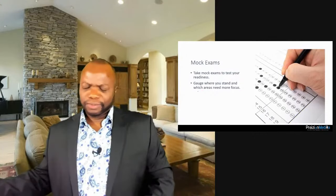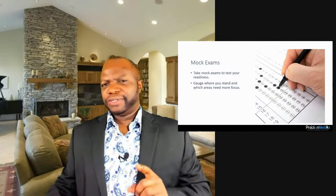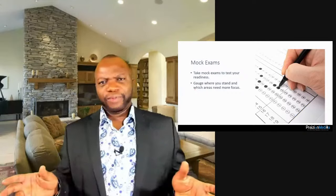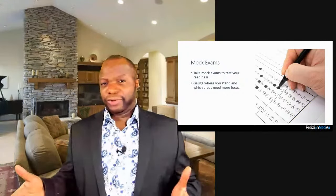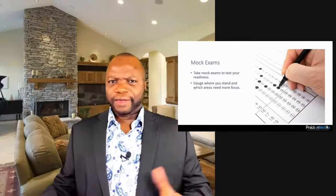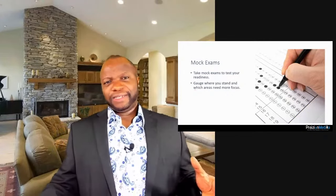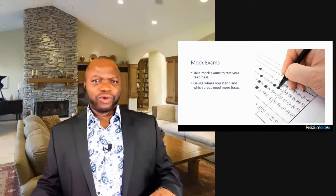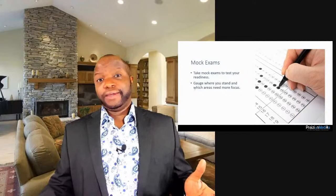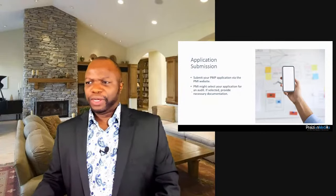I would recommend taking mock exams — there are many in my books and course. But be careful: this is a big warning. Some free mock exams are outdated, and some come from companies involved in shady practices where people harvest actual exam questions. PMI has cracked down heavily on cheating. Don't expose yourself to the wrong question banks — take mock exams from a tested and tried source.